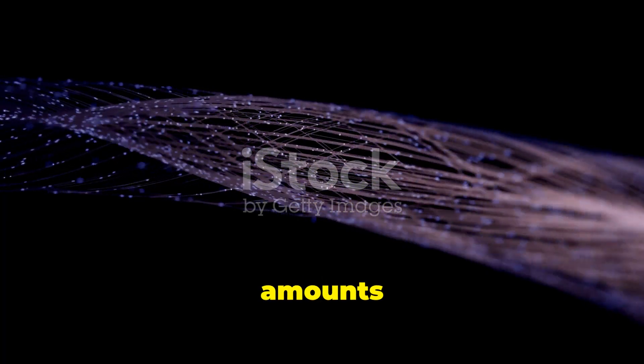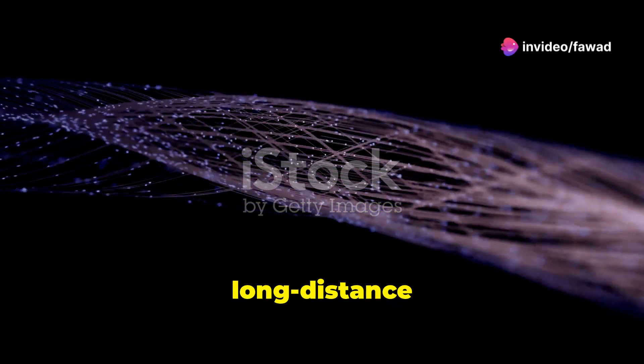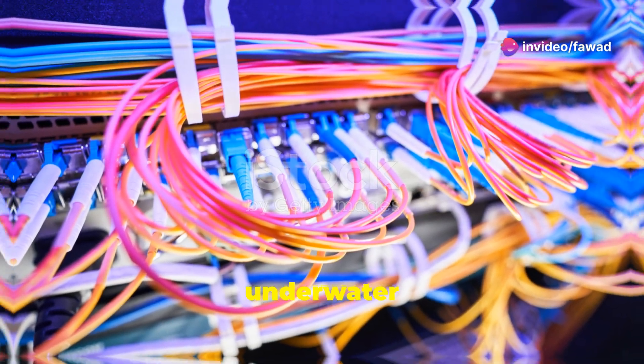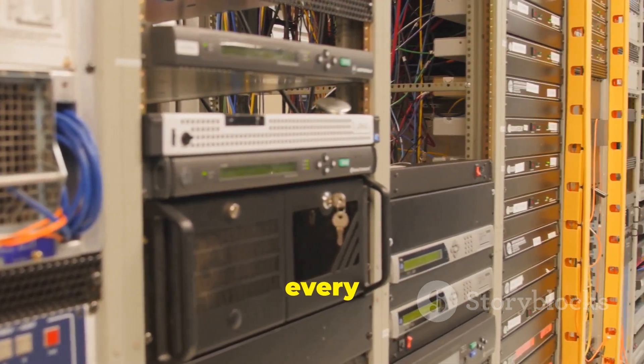Light pulses carry massive amounts of data at incredible speeds, making fibre optics the fastest, most reliable method for long-distance communication. From internet service providers to underwater transcontinental cables, fibre optics are essential for the rapid transfer of data in nearly every industry.